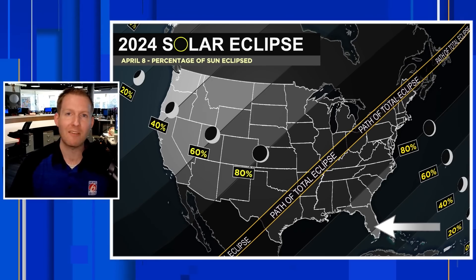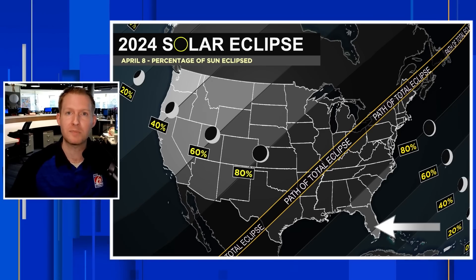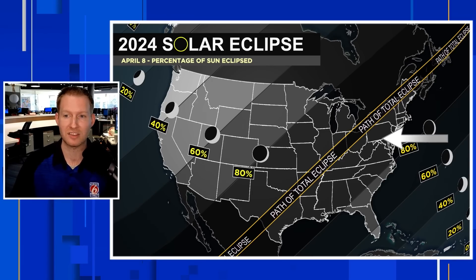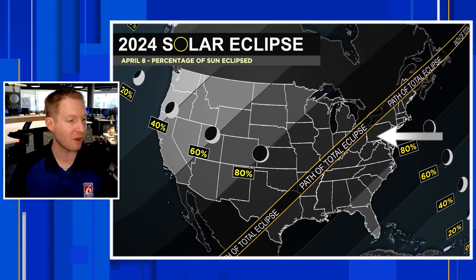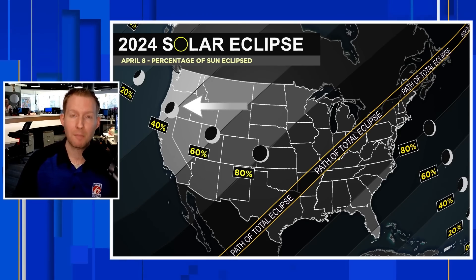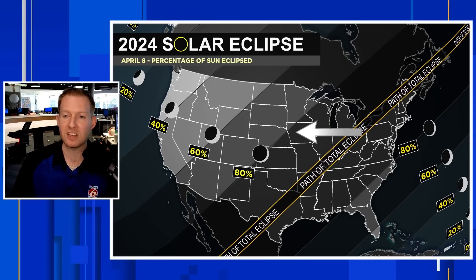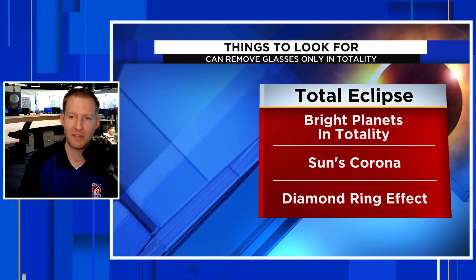If you're in Florida, you get about 60%. Everybody else is going to see kind of that Pac-Man effect — the moon taking a bite out of the sun. You need to keep the eclipse glasses on or use that special DIY viewer the entire time. The only time you can remove those glasses is if you are in the path of totality during the total part of the solar eclipse. If you're watching from Oregon, you'll get about 40%, closer to Utah about 60%, and about 80% if you're in southeast Colorado, Kansas, southeast Minnesota, or northern Iowa.